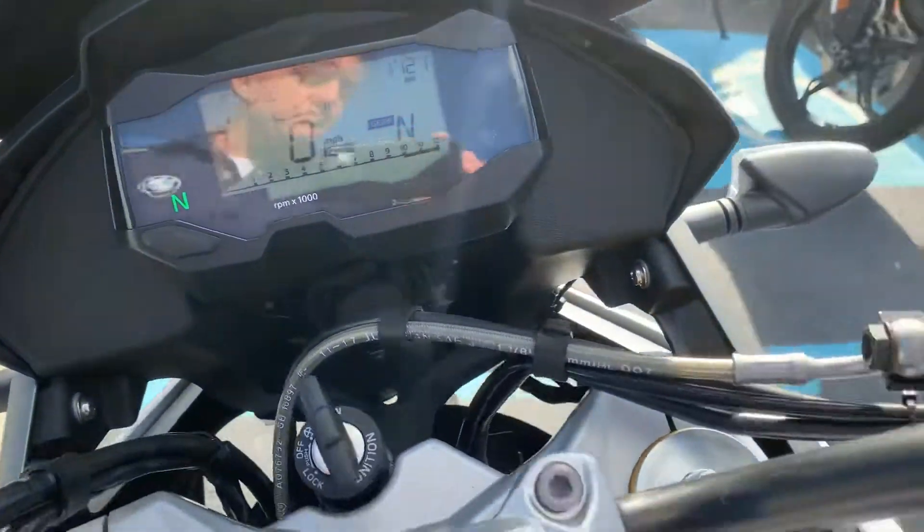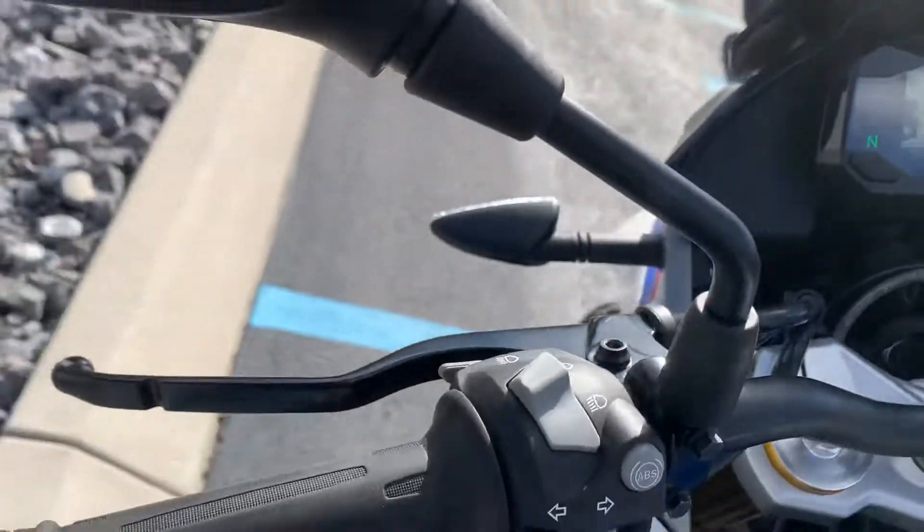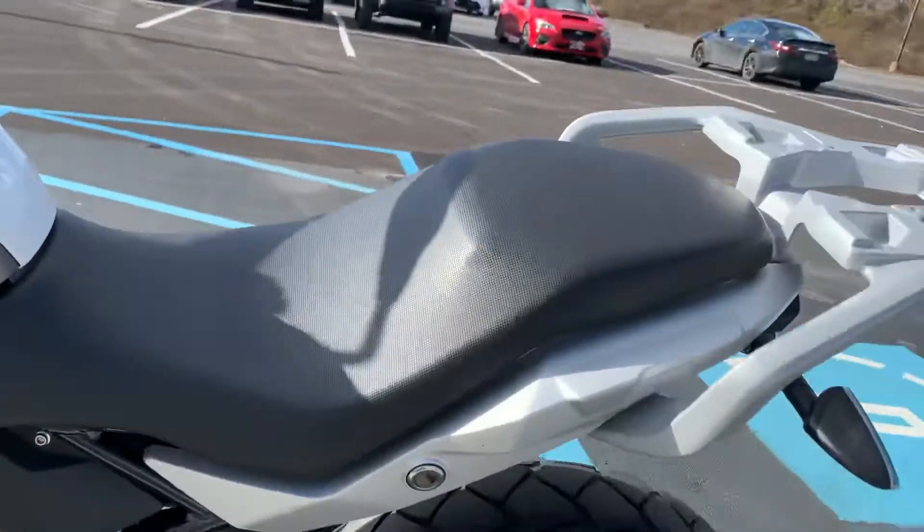2,017 miles on it. Garage kept bike, looks good. So regarding the buyback situation: